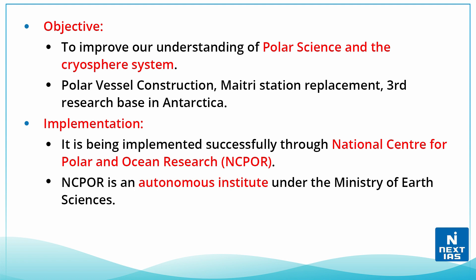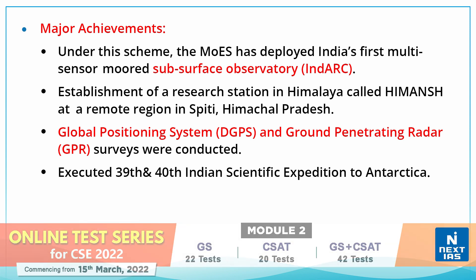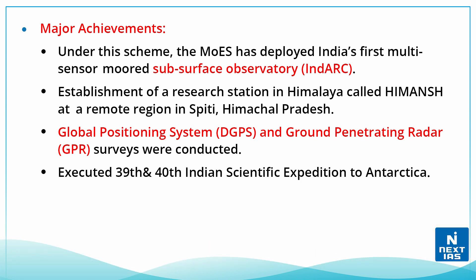It is being implemented through the National Center for Polar and Ocean Research (NCPOR), an autonomous institute under the Ministry of Earth Sciences. Under this scheme, India deployed its first multi-sensor moored subsurface observatory, IndARC. A research station in Himalayas known as HimAnI was established in the remote Spiti region of Himachal Pradesh. DGPS and ground penetrating radar (GPR) surveys were conducted, and the 39th and 40th Indian Scientific Expeditions to Antarctica were also executed.